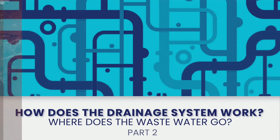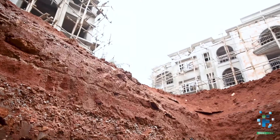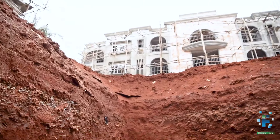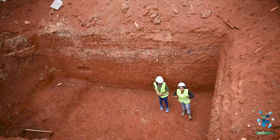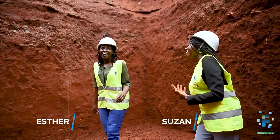So Susie, this is the septic tank I was telling you about which is still under construction. I am in a 3.5 meters deep hole right now — I haven't been in a hole before. So tell us about the septic tank.